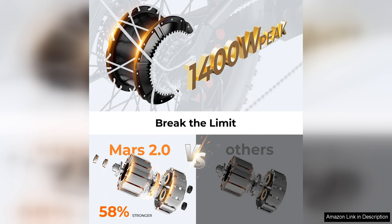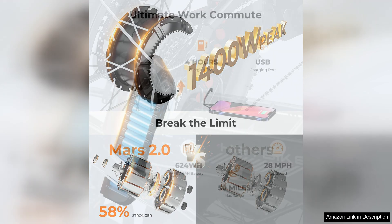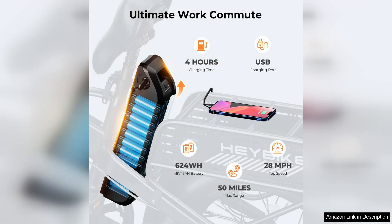Whether you're commuting to work, running errands around town, or simply enjoying a leisurely ride, the Haybike Mars 2.0 delivers a smooth and exhilarating riding experience.